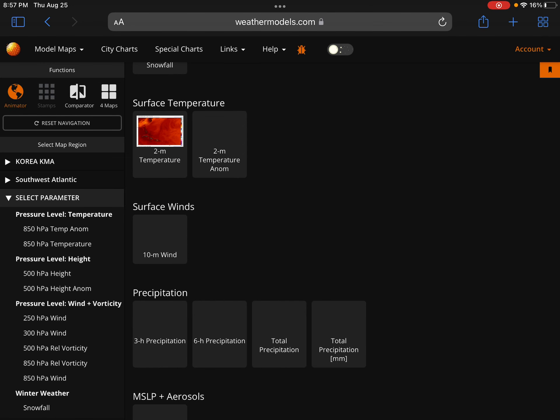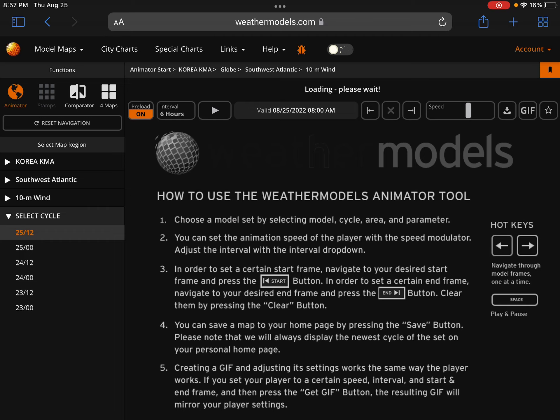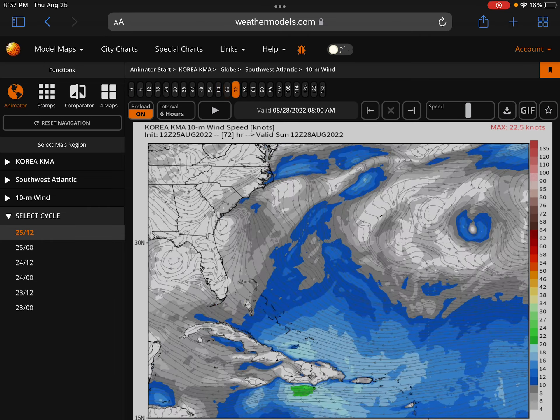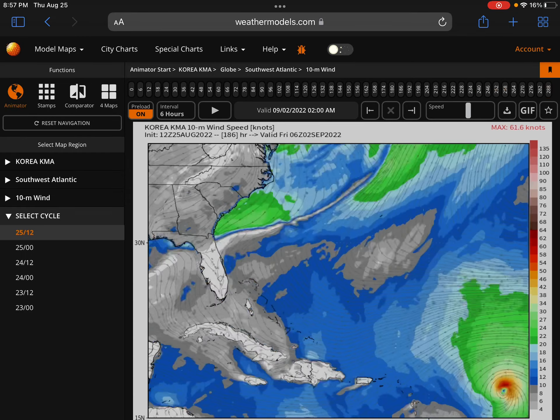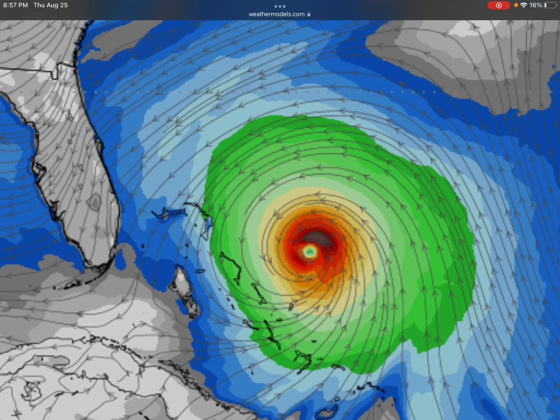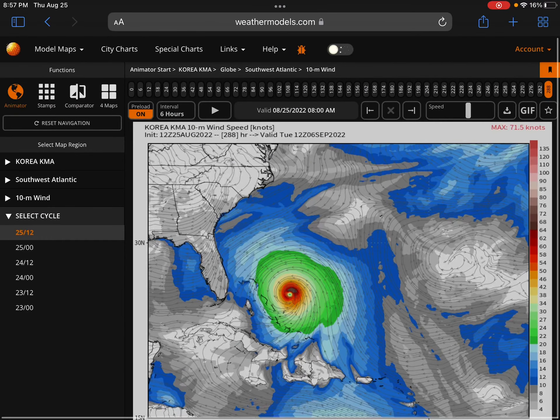That is the Southwest Atlantic track. Korean KMA — what the heck are you showing here? Usually it would be turning by now, but it's not really turning. It's going just straight — not turning up. That's unusual. It's like Katrina kind of, but anyway.